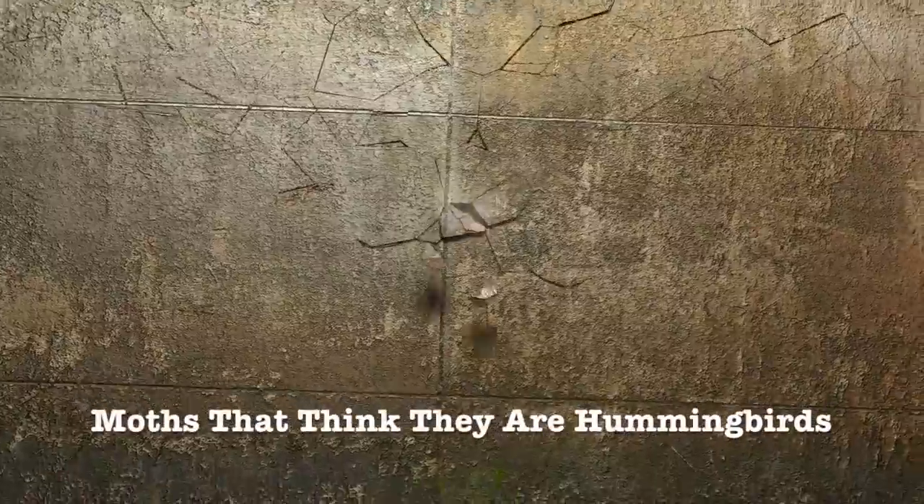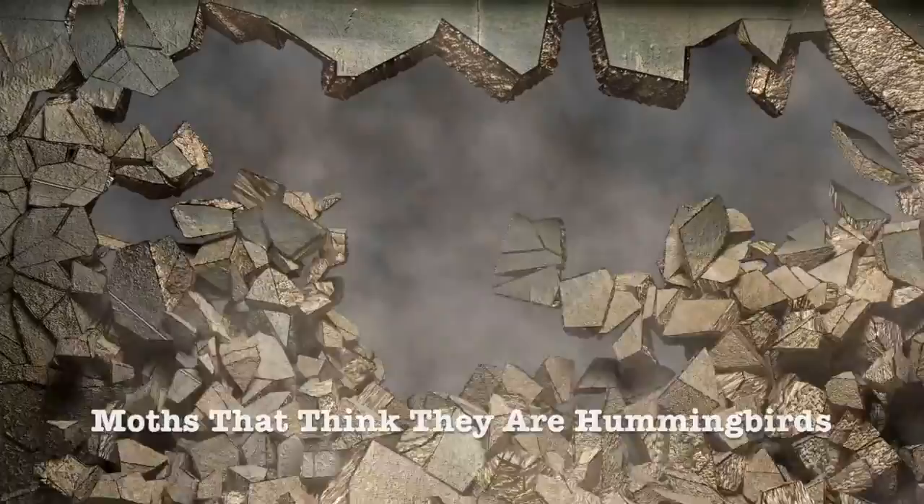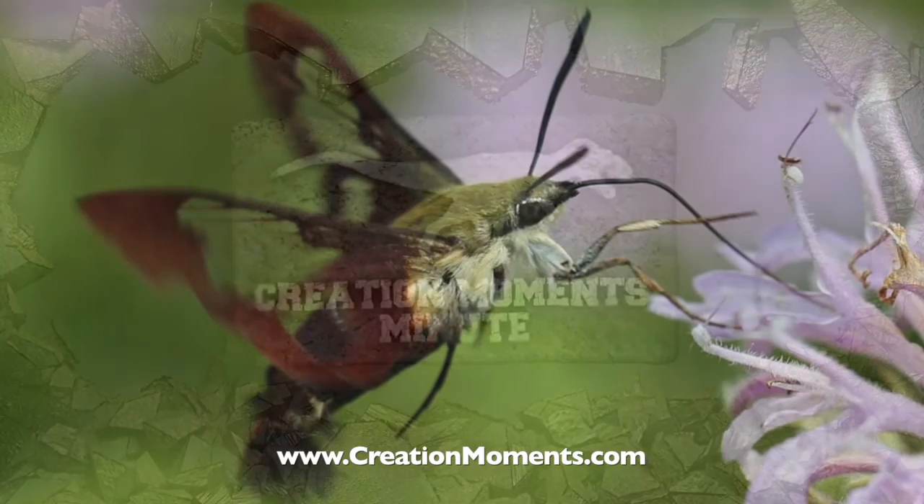Today we look at a moth that thinks he's a hummingbird. This is the Creation Moments Minute. The Sphinx moth behaves in every way like a hummingbird and feeds on the nectar inside tobacco blooms.